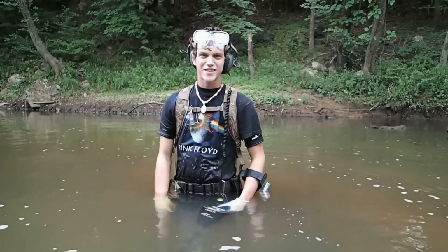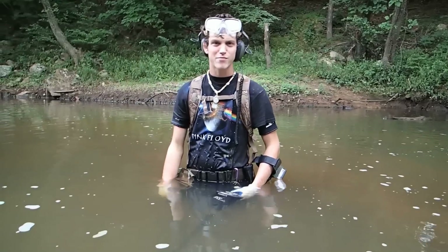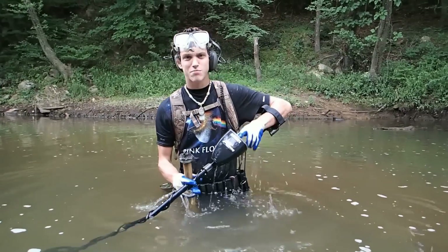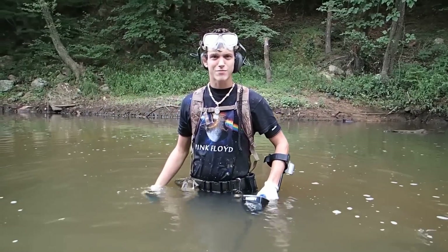Hey everyone, I'm out here today in the creek doing some digging. I've been out for about 12 days now. I've been sick so I haven't been able to go digging, but we're out here today in the water to see if we can find some relics. I've got the AT Pro with me and a broken rock pick, and hopefully we will get into something today.